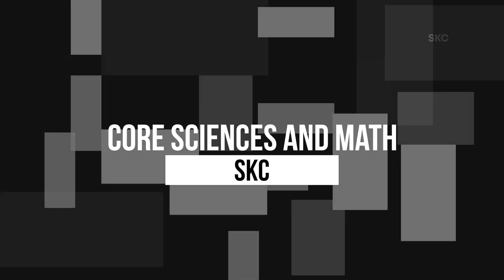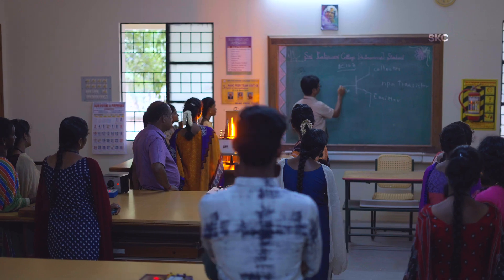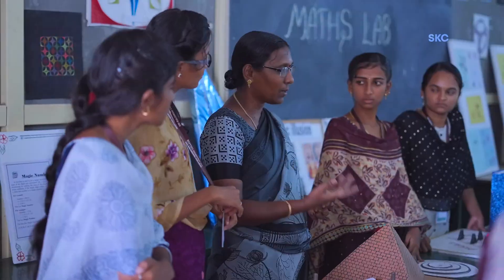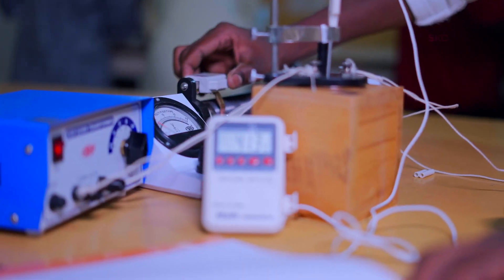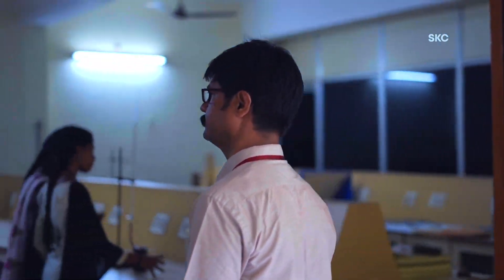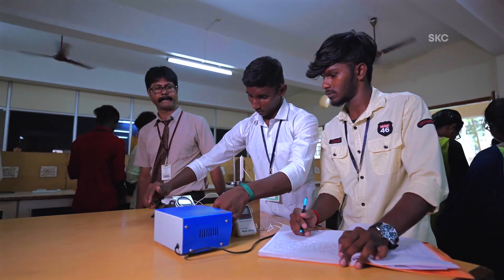SKC's Core Sciences and Math departments offer courses that enhance academic scope as well as field knowledge. Students are readied both for research and their chosen professions. We have outcome-based education curriculum in which we are providing projects and internships to students. Apart from that, we have skill enhancement courses which are relevant to present-day technologies.